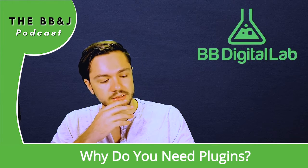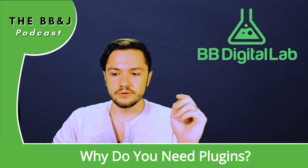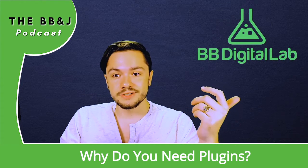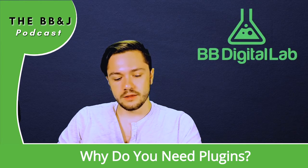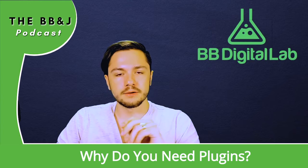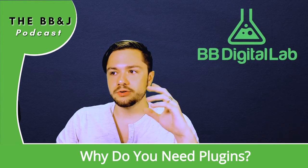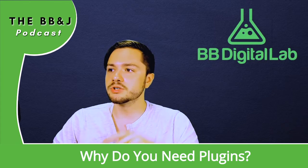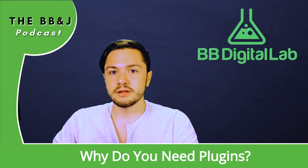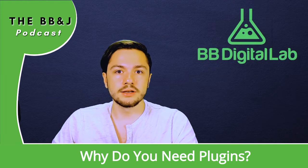Let's get into the function and functionality of these plugins, because that matters. If you have a website and you're trying to do something specific — maybe use a specific formatting, sell a specific product, or integrate a different platform into it — plugins are the way to go. It's going to make your life so much easier, reduce the risk of things messing up, and it's generally a good idea.